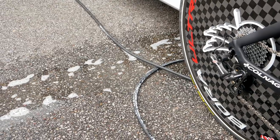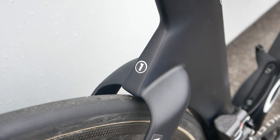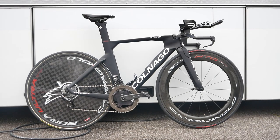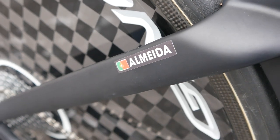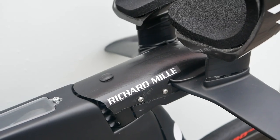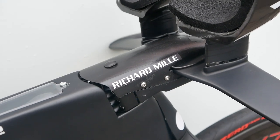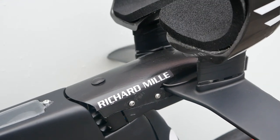That number one sticker on the back dictates that this is his primary time trial bike. He does have a spare, obviously, just as fancy and exactly the same setup. That stem isn't actually made by Richard Milley, believe it or not — unsurprisingly a watch company doesn't make stems. It's custom.